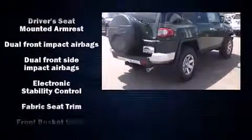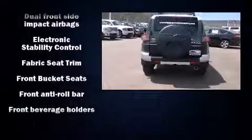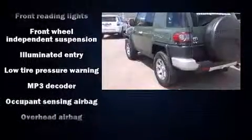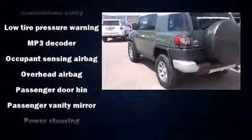It distinguishes itself from the competition with features such as one-touch window functionality, a tachometer, an automatic dimming rear-view mirror, and air conditioning.